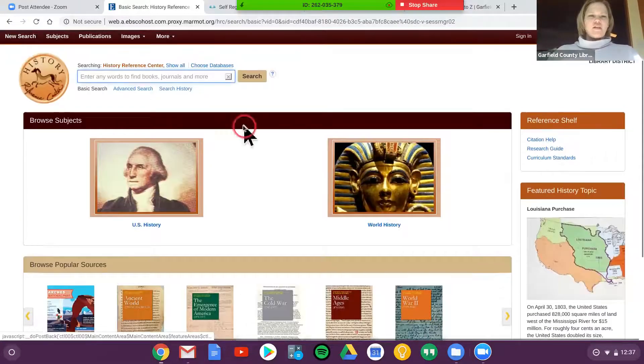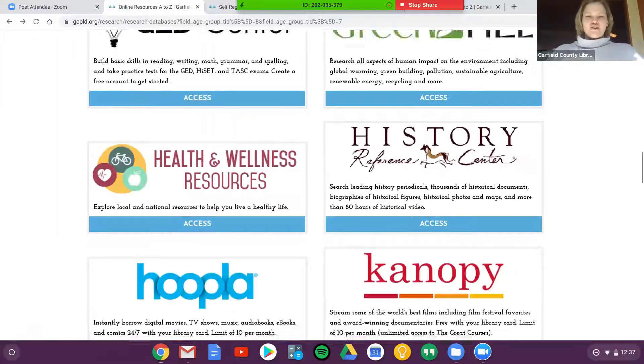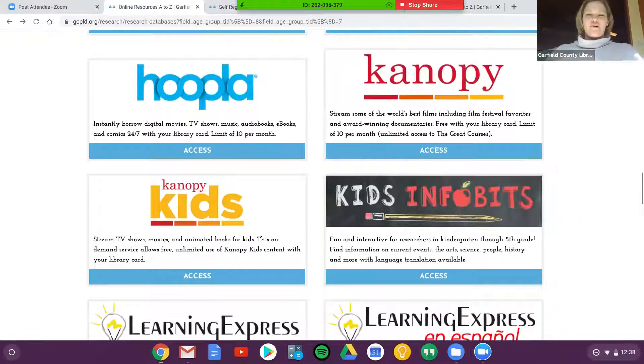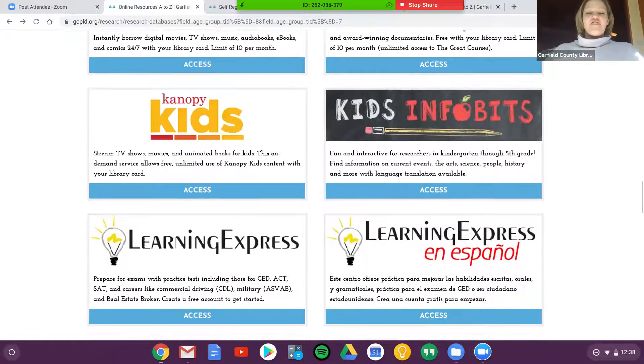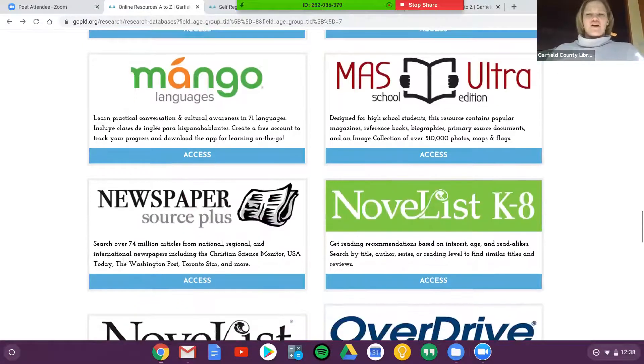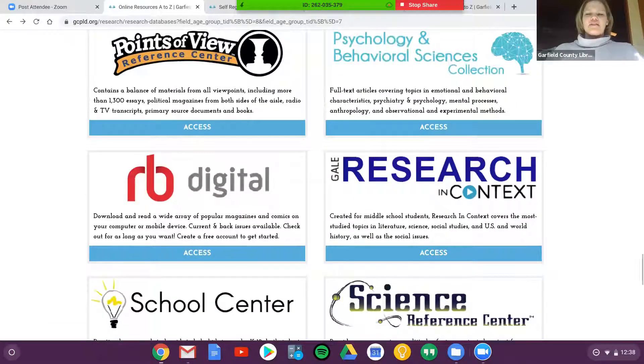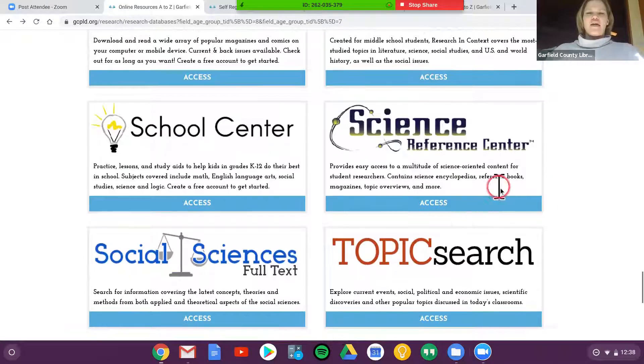All of these databases have a search box at the top that everyone will find familiar — just type in what your student is looking for. Even though I narrowed this down to kids and teens, there's still a ton of content. It's not all traditional encyclopedia-type stuff; there are things to read organized by topic. All of these have been curated together because they match the content and reading level for your students.